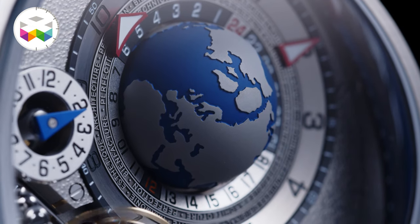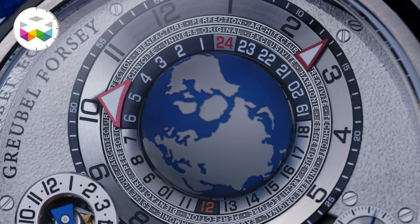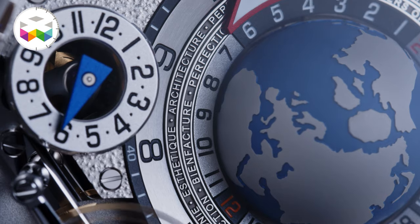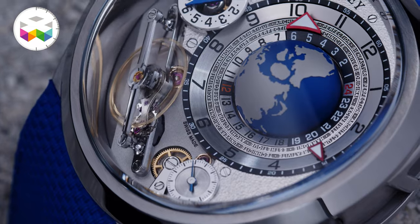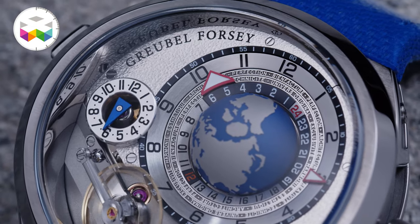This three-dimensional ocean-blue globe, which allows the owner to get an idea of the time anywhere in the world, performs a 24-hour rotation just like our planet — very convenient. It is surrounded by keywords describing Greubel Forsey's aesthetics with perfection: architecture, complexity, and exclusivity, among them. All of that can be attributed to this very model, which is made of 423 components — slightly fewer than the previous models' 436 parts — but this time, less is definitely more.